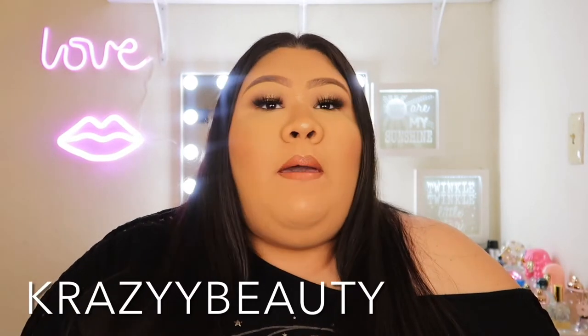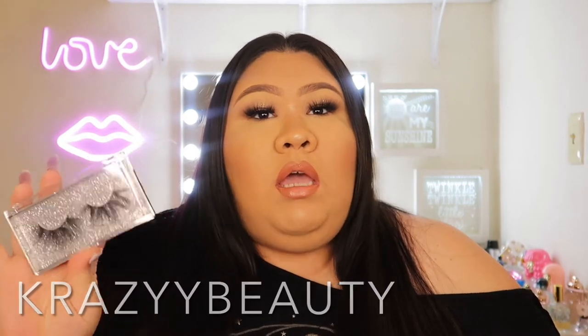I do want to shout out my niece's lash company, Crazy Beauty. She has a variety of lashes. I'm gonna have all of her information and links to her website down in the bottom description. I'll also have her Instagram and her TikTok as well.